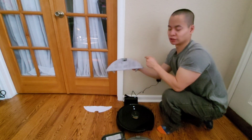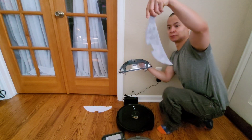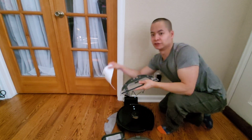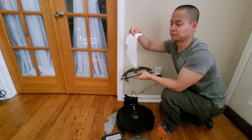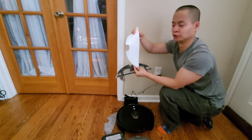Let's take a look at the mopping pad. This is the washable mopping pad — it's really easy to clean out or just throw in your washer and dryer. You also have several disposable mopping pads, and it's very similar to the Ecovacs style, so you could probably just buy Ecovacs mopping pads and use those as well.